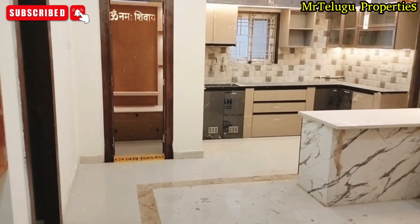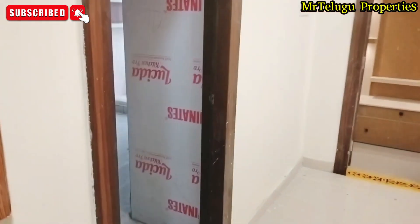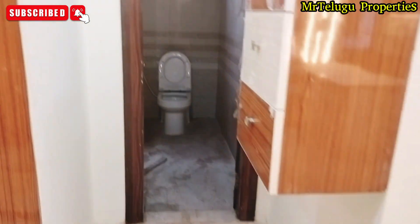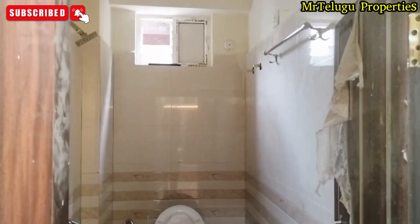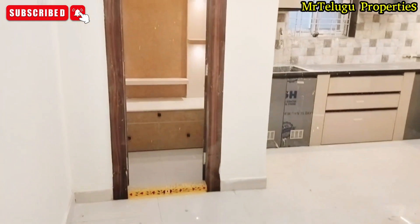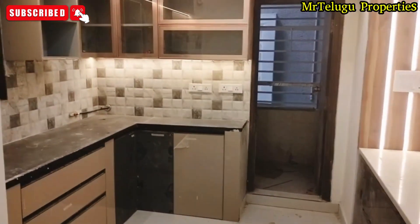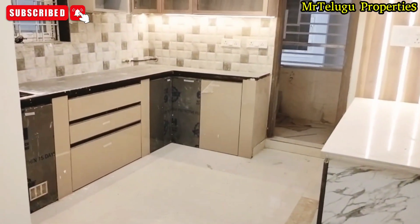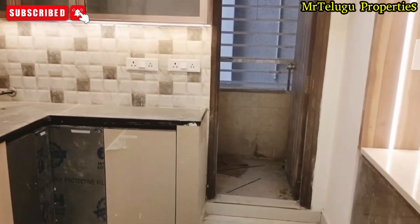We have two bedrooms here. I have a bedroom on this side, and I have a balcony here. I have a common toilet and washroom here. I also have a room here in Prakati Nagar.